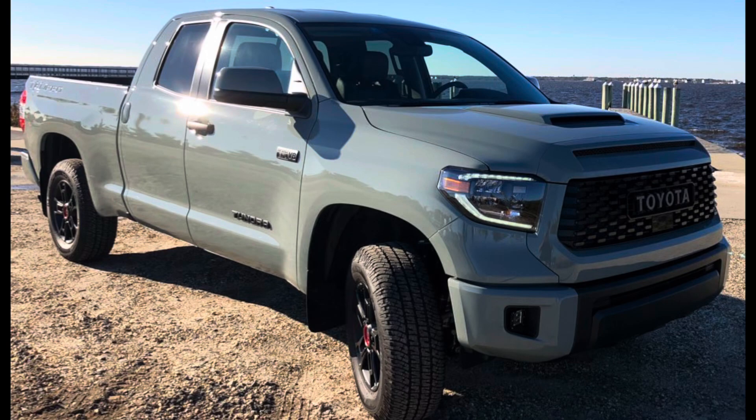2021 Toyota Tundra TRD Pro Lunar Rock Double Cab. Now this truck is very rare — this is one of those trucks you just don't see. I was blessed back in late 2020; I had this truck for a week to test. And at the end of this video, I will put up that playlist if you want to check out my videos when I had that truck in 2020 for that week. Ever since then, this is the truck I've always looked for.